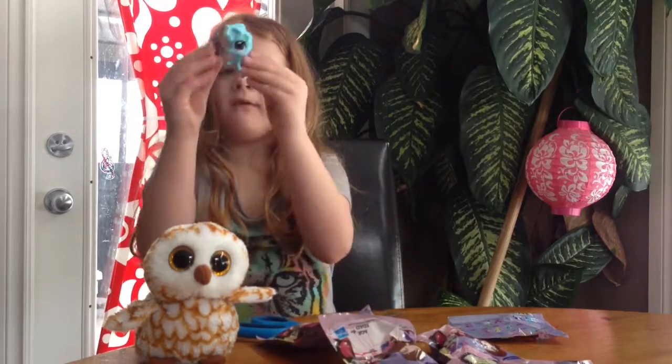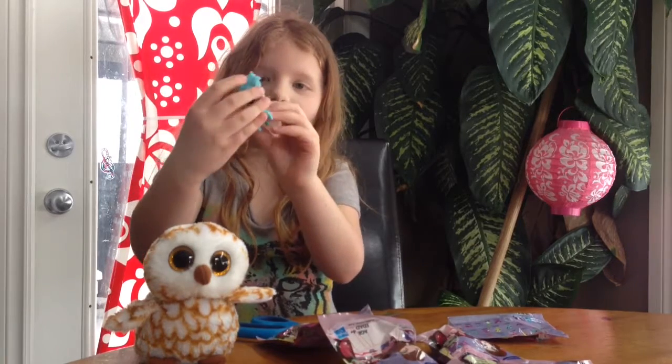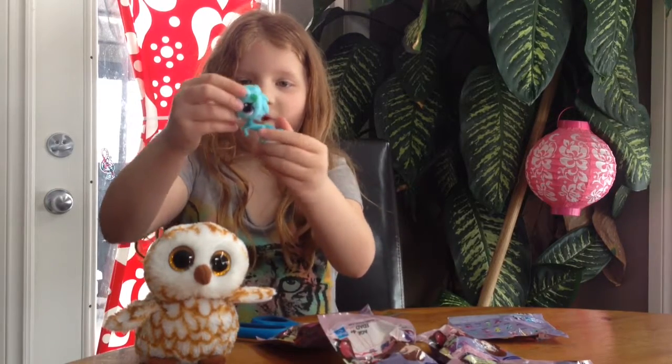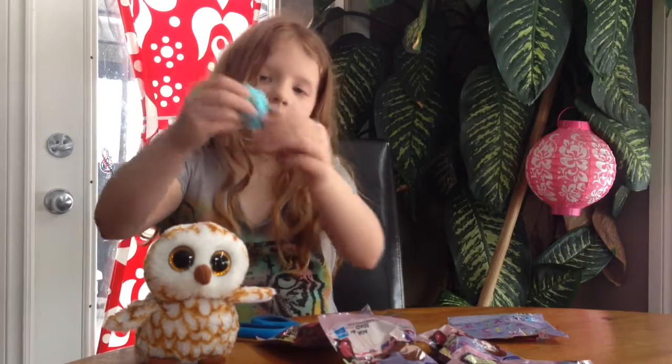And we got this horse. It's a blue horse with a green balloon on the side. I don't know if it can stand up, but it looks pretty cool with purple eyes and the LPS sign like all of them.